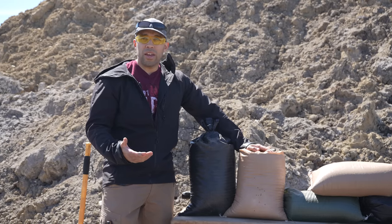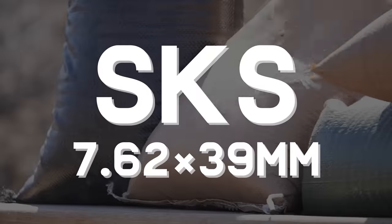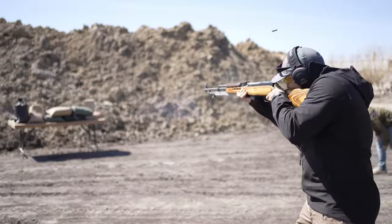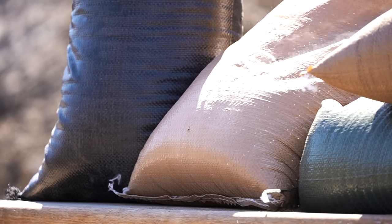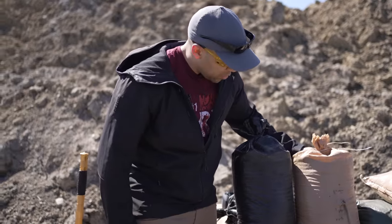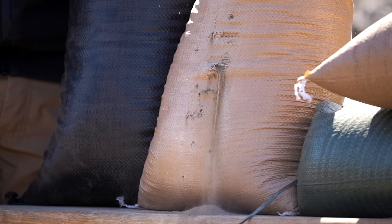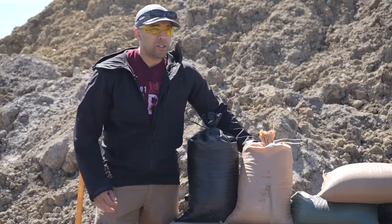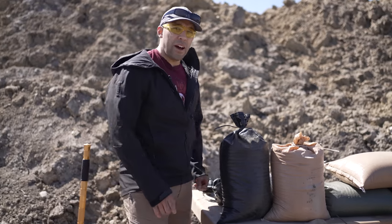We're gonna try the SKS — let's give that one a shot. That definitely did a bit more damage. The mighty SKS, as you can see, was able to get a lot more penetration, and the sand is now spilling out of the bag. So eventually that would likely be a problem.